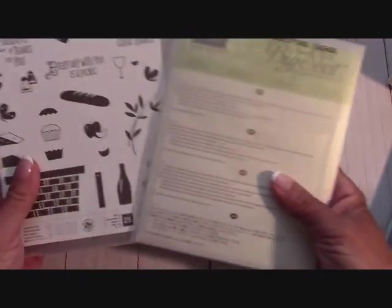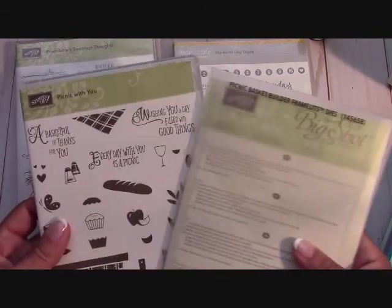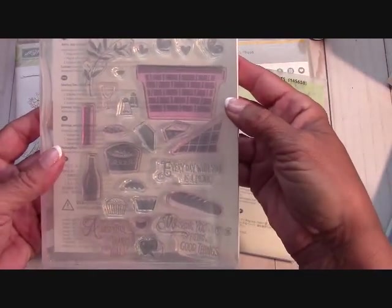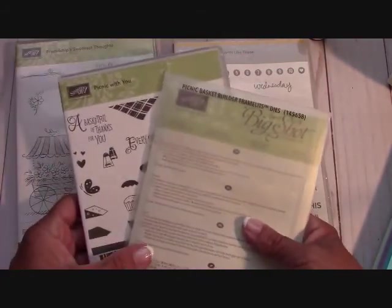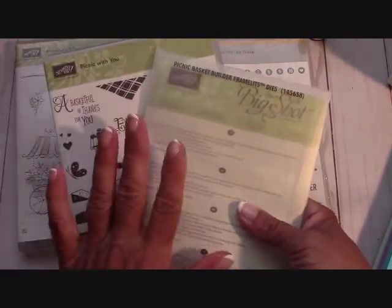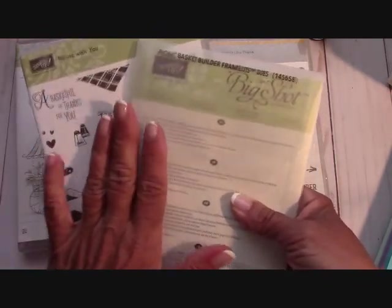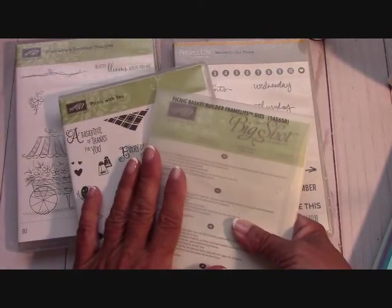Now we'll go to the Picnic with You Bundle right here, and it comes with the Picnic Basket Builder Framelits right there. This was so much fun - loved this basket. This is a photopolymer set that comes with the framelits. It's $30.00, $3.50 for shipping, so it's $33.50 for this set.